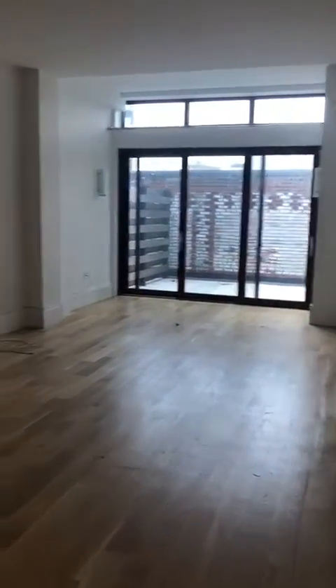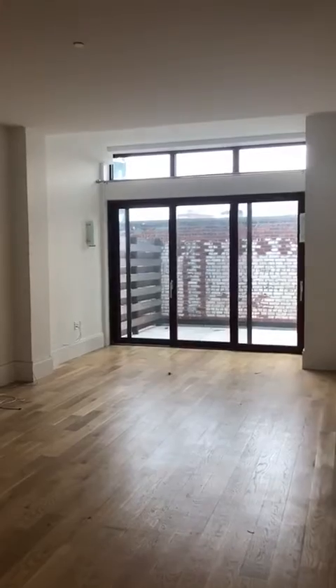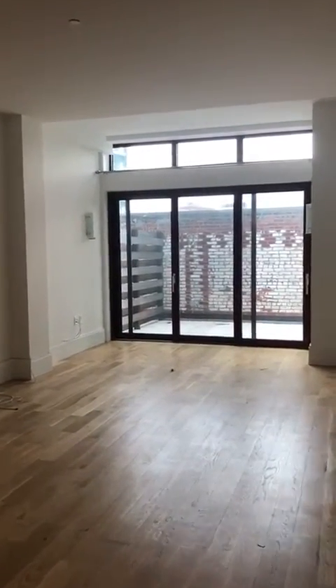Right away, it is a western-facing unit, so we get lots of great afternoon sunlight.